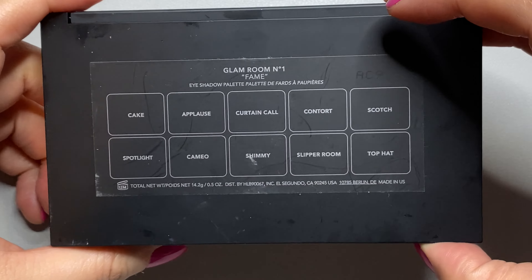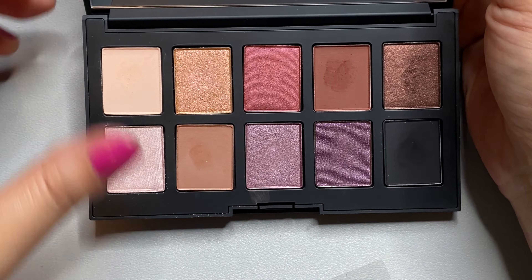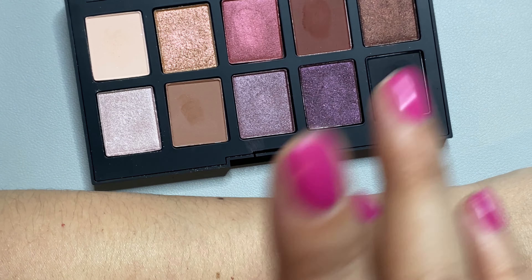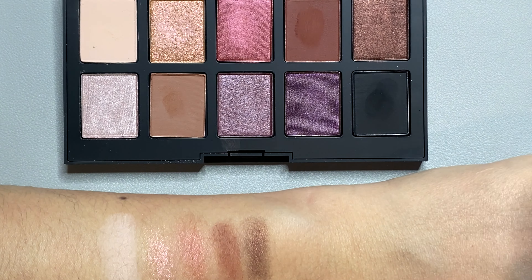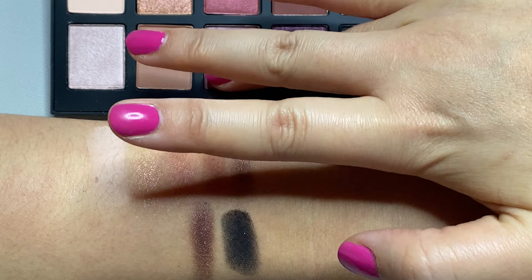This is the Haus Laboratories by Lady Gaga, Glam Room Palette No. 1. So this is 10 eyeshadows — there's a mix of shimmers as well as mattes in here. I'm going to go ahead and swatch all of them for you in the order in the pan from right to left, top to bottom.